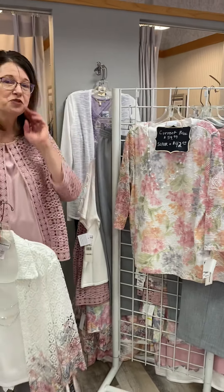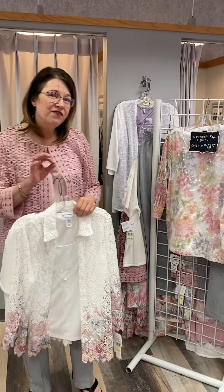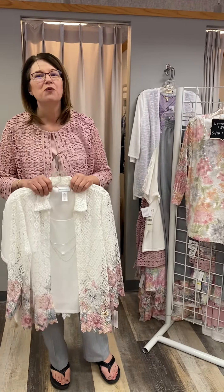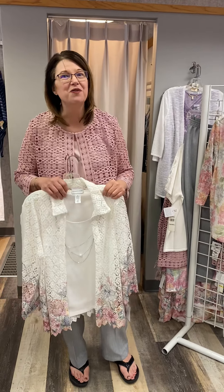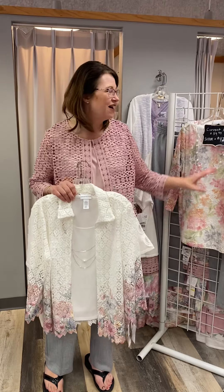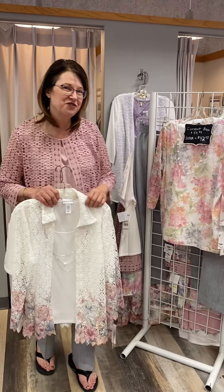All of our Alfred Dunner is priced around the $50 to $65 range, but don't worry because we have code SUPER on the website and you're going to save 30% — a $59 piece takes it down to about $42.